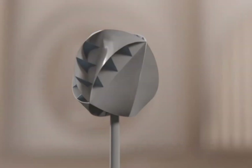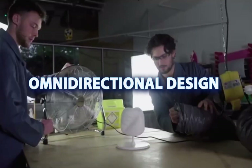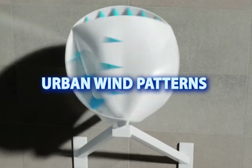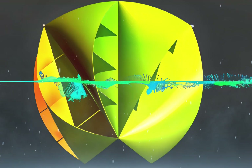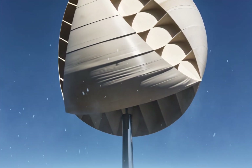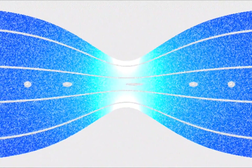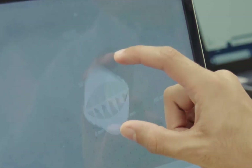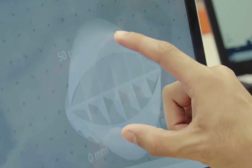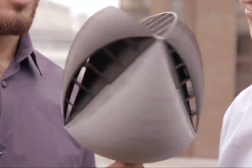The O-Wind turbine, still under development, is an award-winning concept from Lancaster University. Its spherical, omnidirectional design captures chaotic urban wind patterns and converts them into rotational energy using a tetrahedral chamber structure. This approach allows it to operate in environments where standard turbines cannot, such as densely packed cities with swirling wind patterns. Using the Venturi effect, the turbine increases airflow velocity and efficiency without moving external blades. Though not yet commercialized, early tests suggest it could match the annual output of rooftop solar panels, producing up to 4,000 kilowatt-hours per year under favorable conditions.